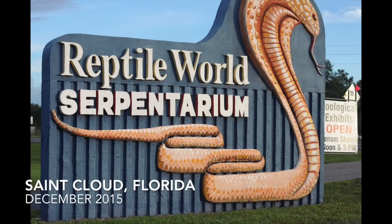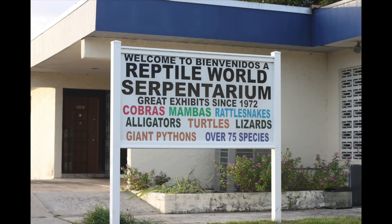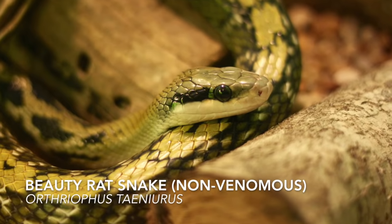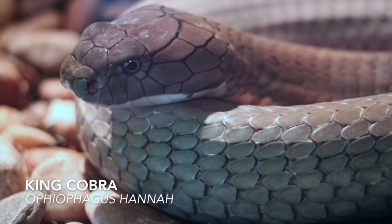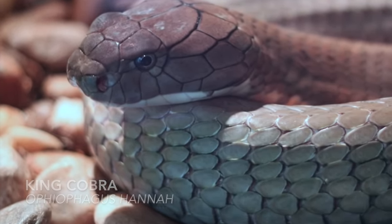Reptile World Serpentarium opened in 1972 and has over 80 species of snakes on display, including some of the deadliest in the world, such as the King Cobra and Black Mamba.